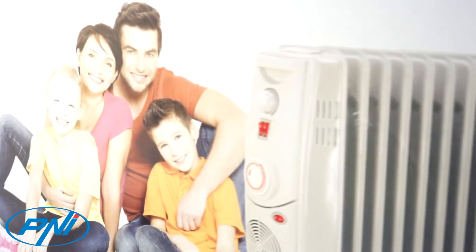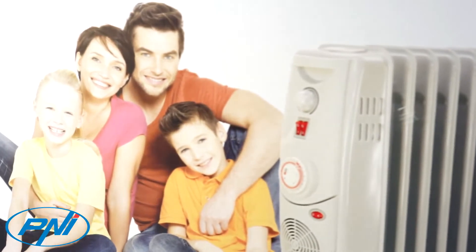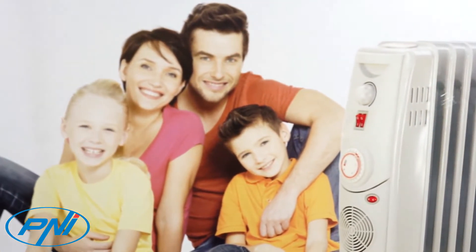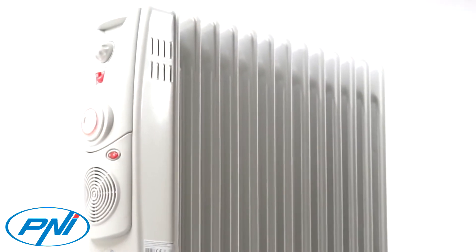To increase the efficiency of space heating, Penny TurboHeat is equipped with a turbo function that ventilates the heated air coming out of the convector, improving air circulation.